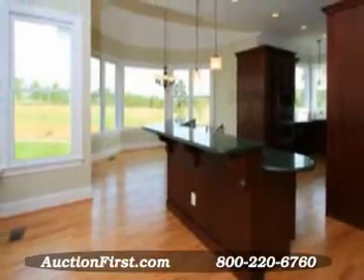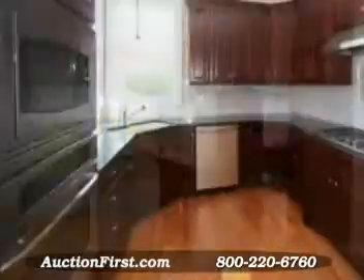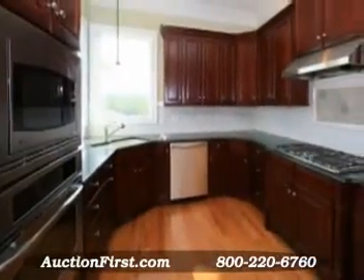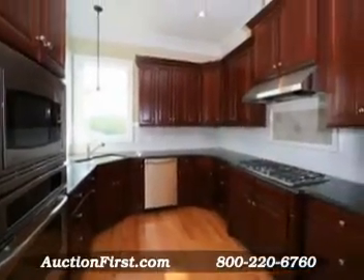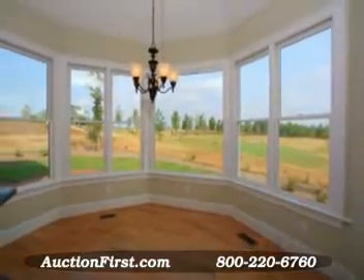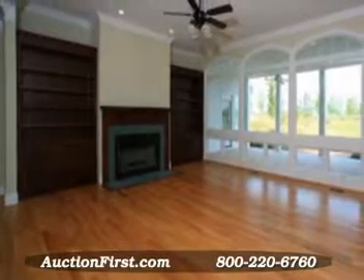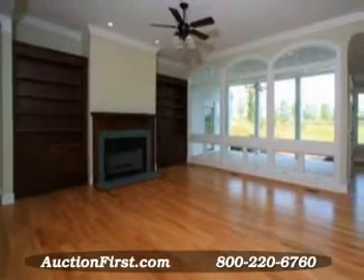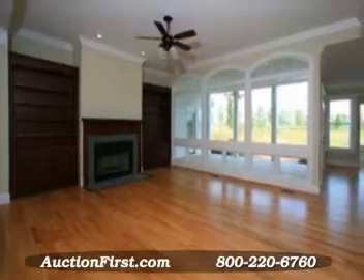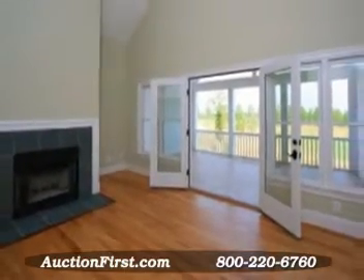The kitchen is well designed for the master chef and includes an island with additional sink, granite countertops, a double oven, and breakfast seating in a large bay window area overlooking the fairway. The formal dining room is open to a living room that offers a gas fireplace, custom built-in bookcases, and expansive windows overlooking the golf course. There's also a guest room with full bath on the main floor.